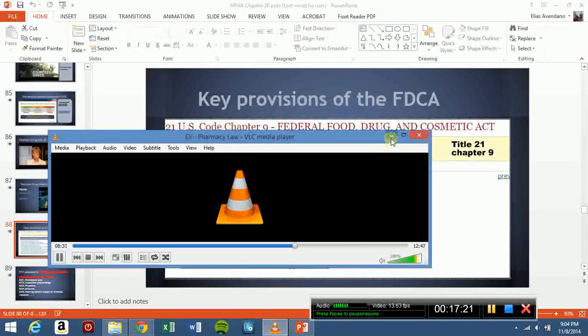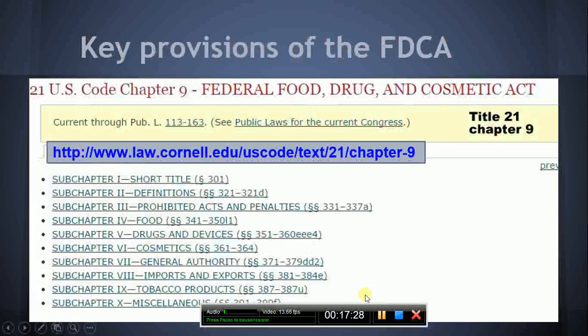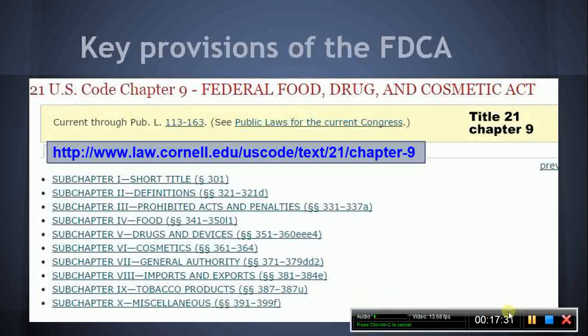Key Provisions of the FDCA. The FDCA is located at Chapter 9 of Title 21 of the United States Code. Chapter 9 has nine sub-chapters: I Short Title, 2 Definitions, 3 Prohibited Acts and Penalties, 4 Food, V Drugs and Devices, 6 Cosmetics, 7 General Authority, 8 Imports and Exports, and 9 Miscellaneous. The MPJE candidate should be particularly familiar with Sub-Chapters 2, 3, V (divided into Sub-Parts A through E), and 6.